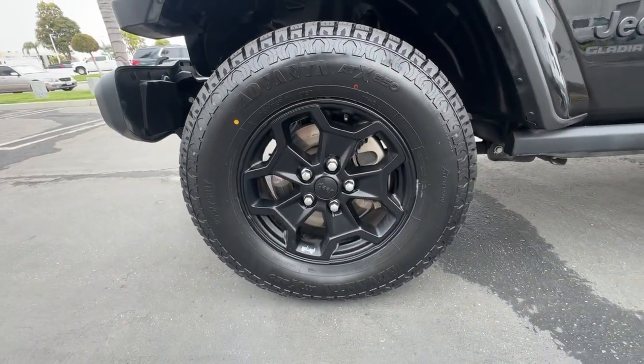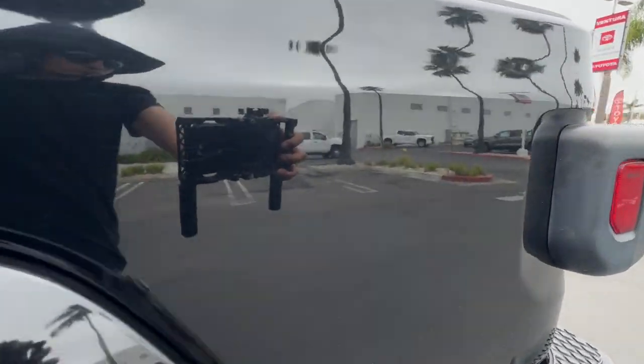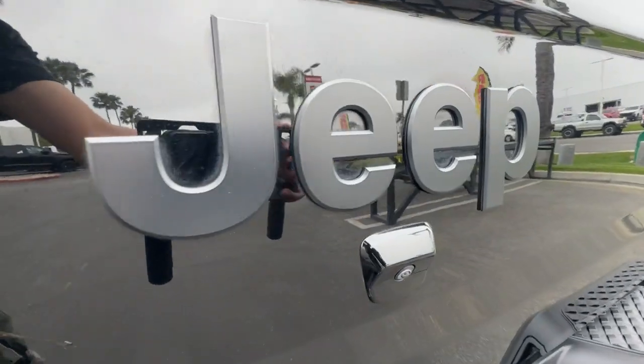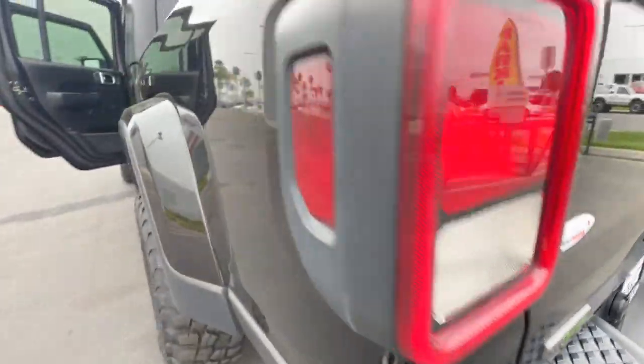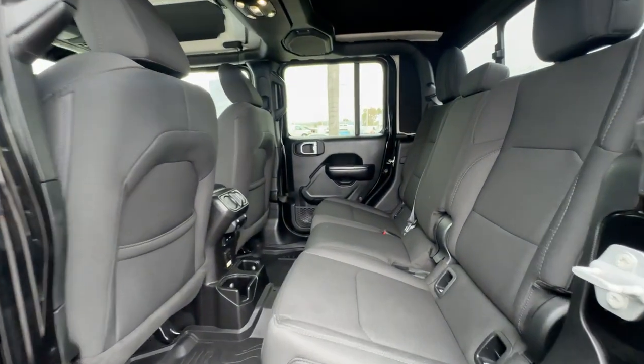These are just some of the great options this vehicle comes with: Keyless Entry, Heated Mirrors, V6 Cylinder Engine, Leather Wrapped Steering Wheel, Alarm, 8-Speed AT, Universal Garage Door Opener, Floormats, Daytime Running Lights, Automatic Headlights.